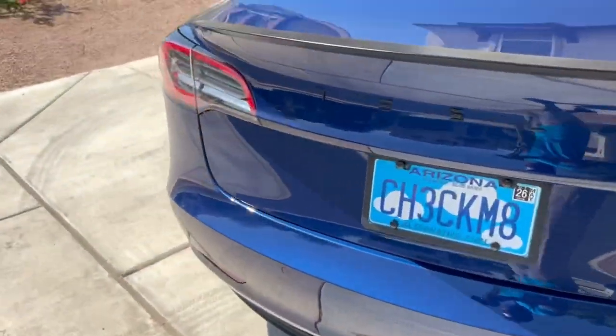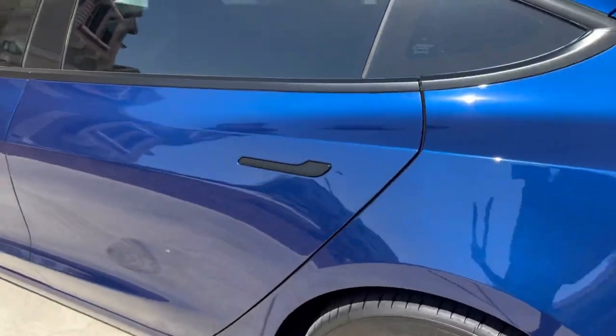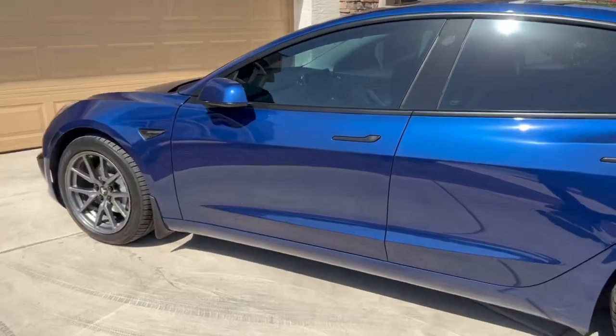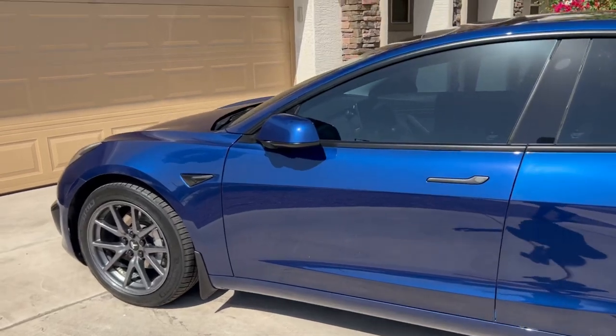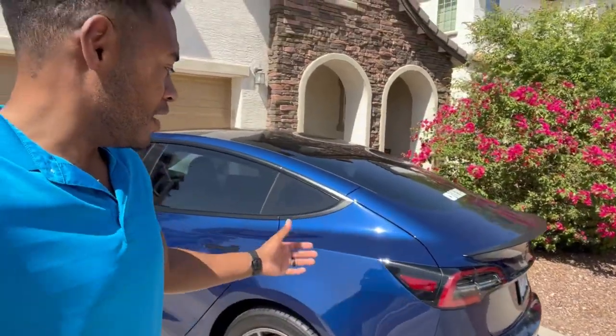That's pretty much all I have for you guys. I'm going to get out of the sun — it's super hot here and my phone overheated like five times while filming this. I just wanted to show you that Teslas are essentially blank canvases. You can leave it stock like my wife's Model 3 over there, or you can do a little work, spend a little money, and make it your own. Thanks for tuning in, this has been Blake Check — that's a wrap.